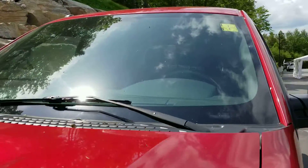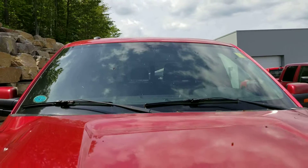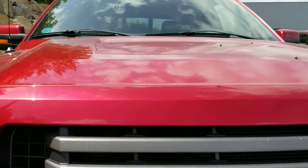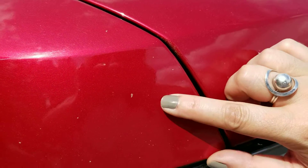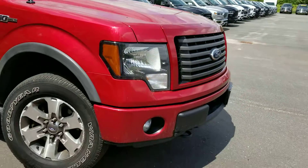The windshield is in pretty good shape. I didn't notice any cracks in the windshield. The front end appears to be clean — there are no stone chips that I could see. I did find one little one here, very tiny. We can touch that up with a touch-up pen.